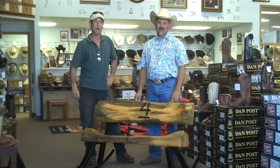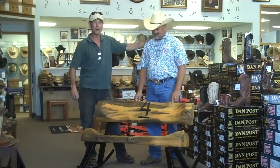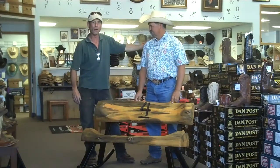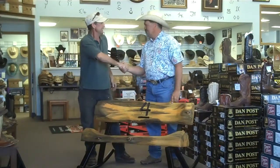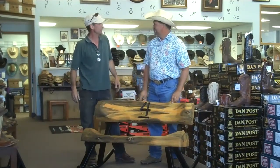Alright, we're here in the Four Bar Western and Work Wear in Colorado Springs, Colorado with the proud owner of this new Rockin' Log bench. This is Greg with Four Bar Western Wear. Mitch, you did a great job. Thank you very much. Our customers are going to look forward to trying on their boots in this log. Thank you very much.